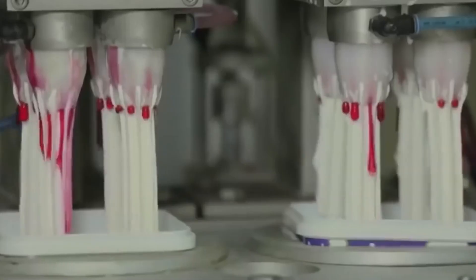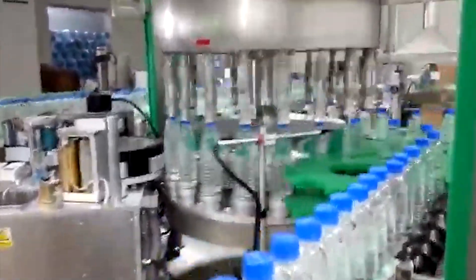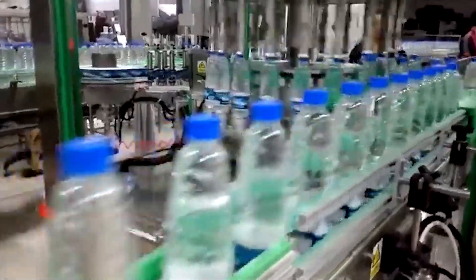Ice Cream. In this video, we can see how some ice cream treats are manufactured. These look like fudgicles being dipped into a chocolate fondue before being dried and packaged. Labeling Machine. Fully automatic, this labeling machine was designed for the efficient application of wrap-around labels to containers made of glass, plastic, or metal.